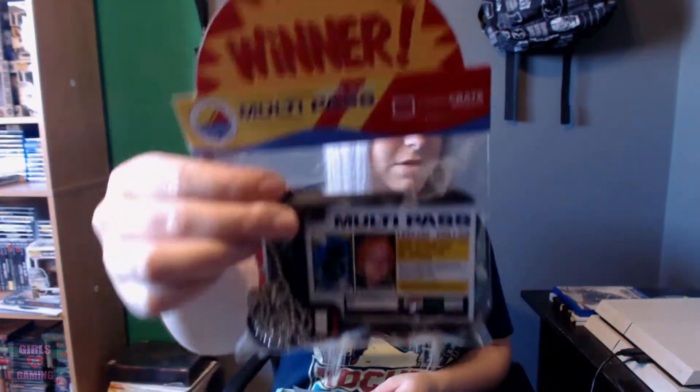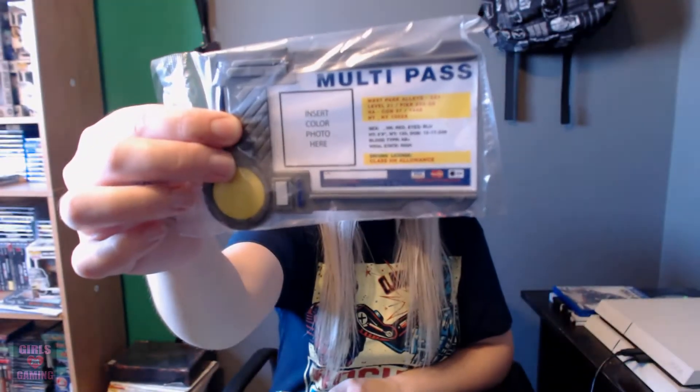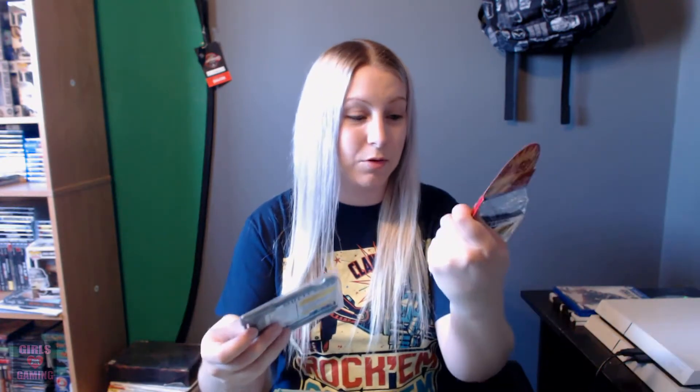Here's the one from Loot Crate that we got last month, and then this is the one from the NerdBlock. It's kind of funny because they both look pretty much exactly the same. I think the Loot Crate one is a little bit nicer, more detailed and stuff, but it says 'Loot Crate exclusive' and this one says 'NerdBlock exclusive.' Not very exclusive when they're in both, but whatever.